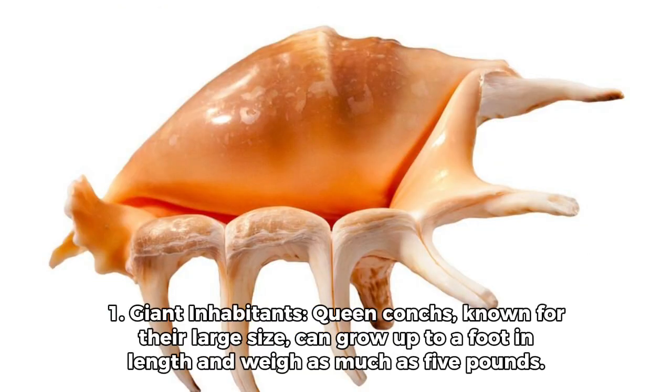Fact 1: Giant inhabitants. Queen Conchs, known for their large size, can grow up to a foot in length and weigh as much as 5 pounds.